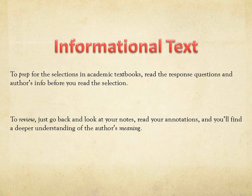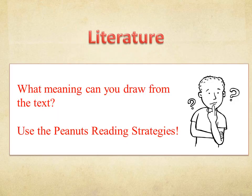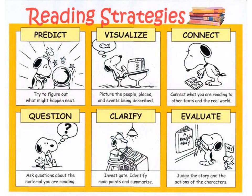When reading informational text, you'll want to read the response questions at the end of the selection prior to beginning reading. For literature, you'll want to use the PEANUTS reading strategies. The PEANUTS reading strategies are: predict, visualize, connect, question, clarify, and evaluate.